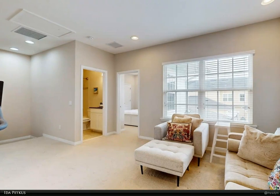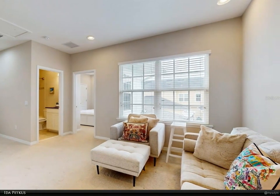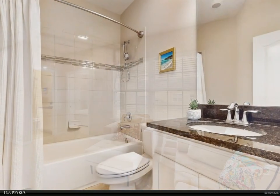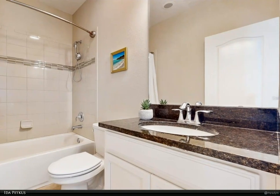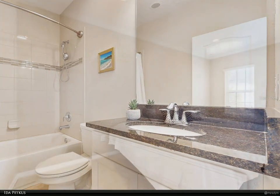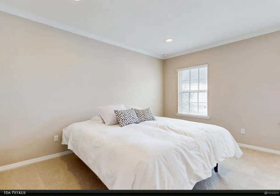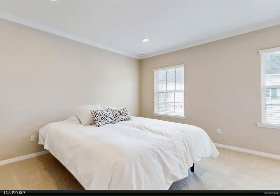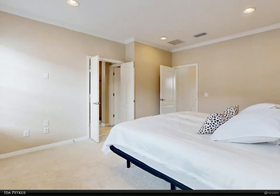This home provides quick and easy access to all points east, west, north, and south, including nearby Orlando International Airport, Orlando Executive Airport, Kissimmee Gateway Airport, Walt Disney World, Universal Studios, SeaWorld, and an abundance of world-popular attractions and adventures, including over 60 public and private golf courses, shopping, and restaurants.